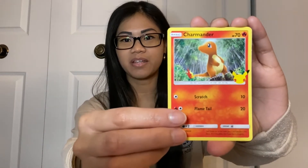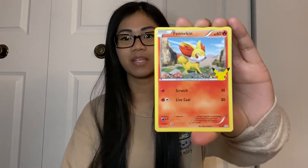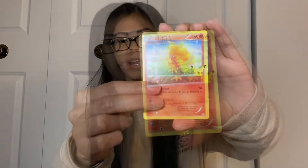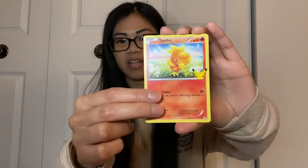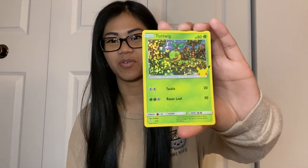Alright guys, so Charmander is the first card. Second card is Flinskin — I believe I'm saying it wrong, honestly. The other one is Torchek. And our final one is Wuk Wuk. Just look at it. So adorable, honestly.